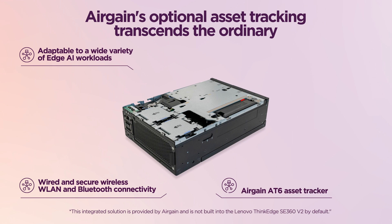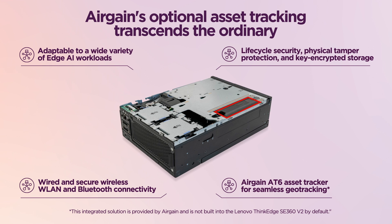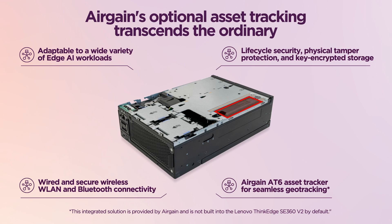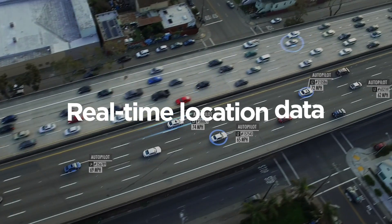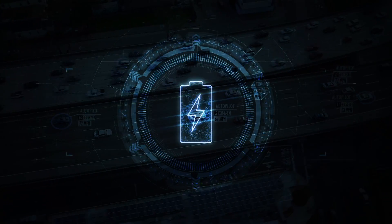Featuring the discreetly concealed, cellular-based AirGain AT6 asset tracker within a specially designed compartment on the chassis, this option allows seamless geo-tracking capabilities for servers located in non-hardened environments, resulting in accurate real-time location data for the SE360 V2 with exceptional battery life.